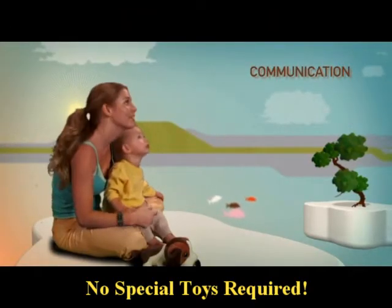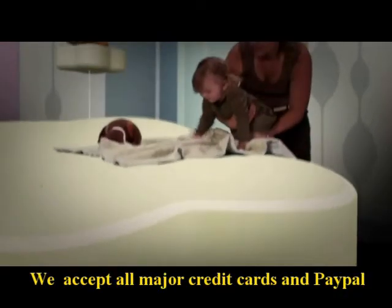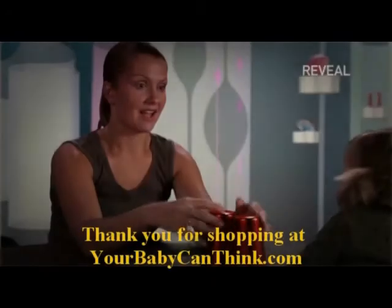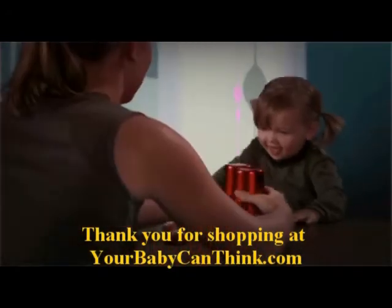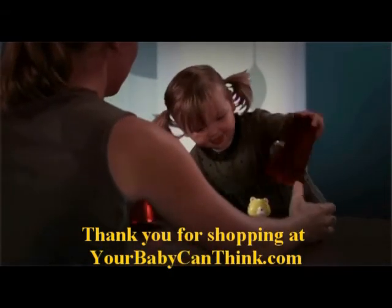No special educational toys are required. We accept all major credit cards and PayPal. Thank you for visiting YourBabyCanThink.com. We are so grateful that you have considered us to partner with you in the development of your baby.